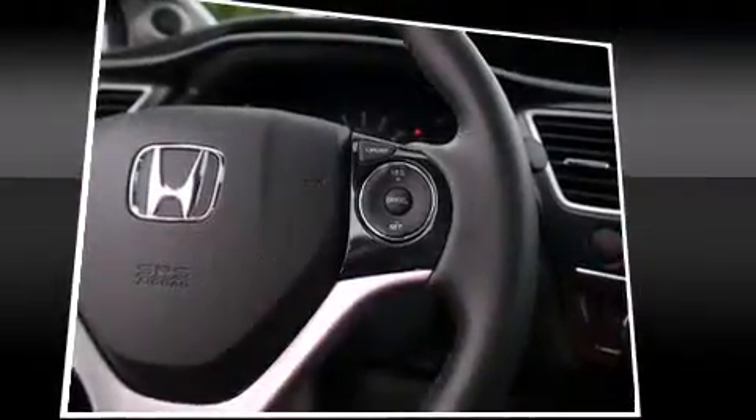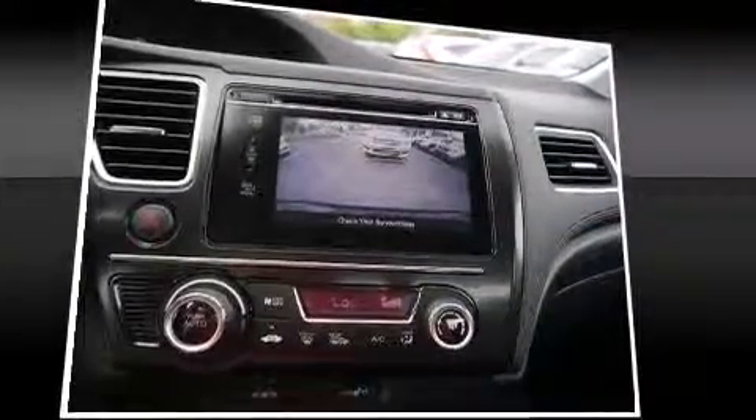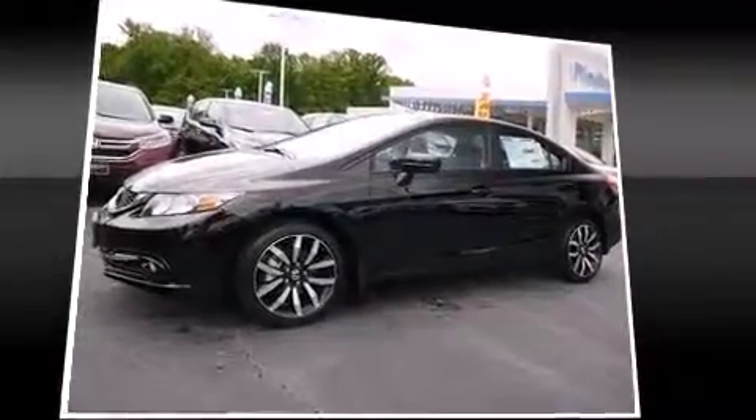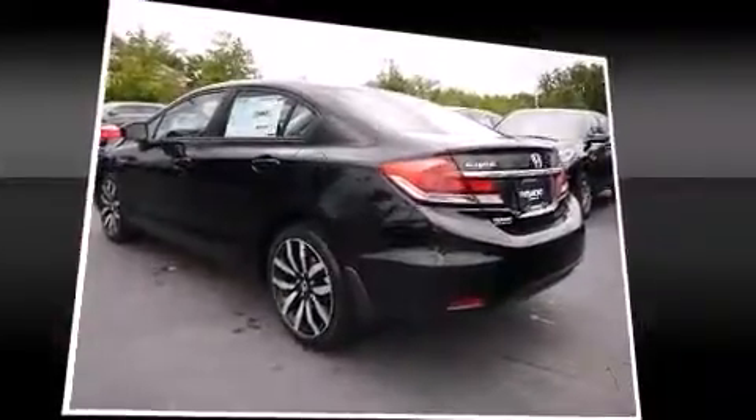Honda ensures the safety and security of its passengers with equipment such as front side impact airbags, traction control, brake assist, ignition disabling, and four-wheel disc brakes with ABS. This car was designed with safety in mind, allowing you to drive with even greater assurance.